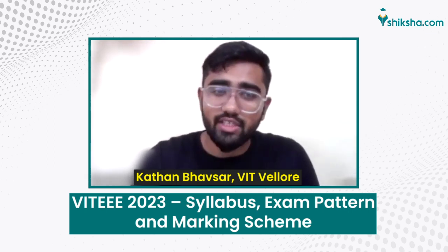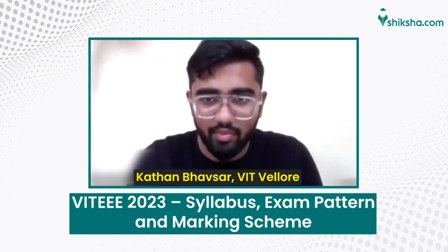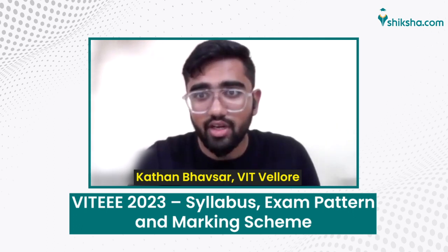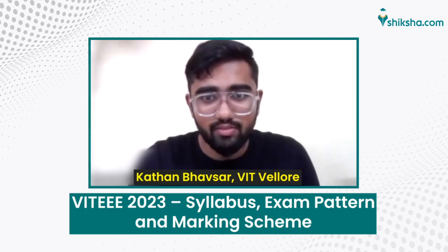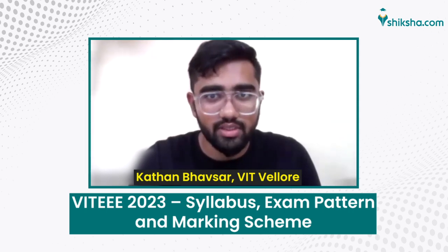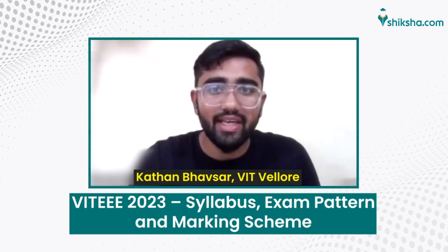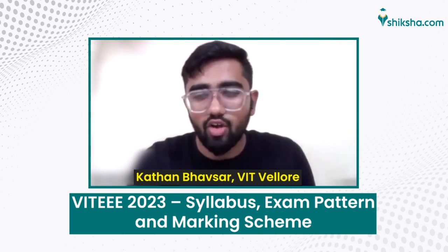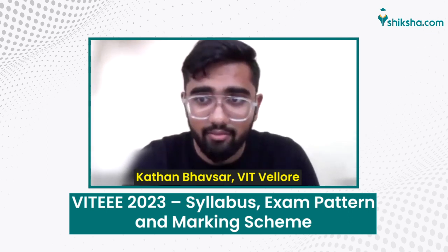Chemistry involves Physical, Organic and Inorganic Chemistry, Analytical Chemistry, Properties and Chemistry of Functionalized Organic Compounds, Organic Nitrogen Compounds, Biomolecules and Polymers. For English and Aptitude, you have multiple choice questions to test the comprehension of a short passage or line of poetry, as given on the website.